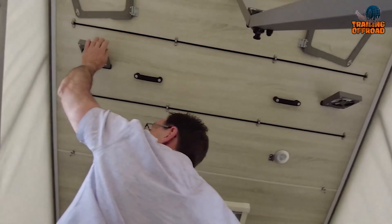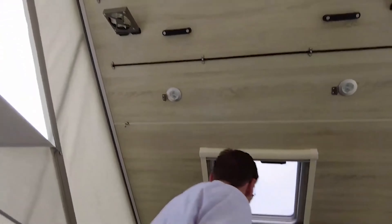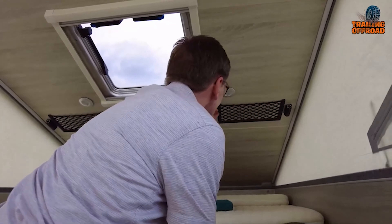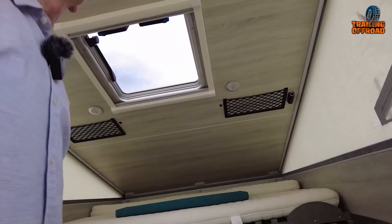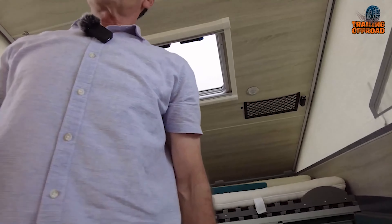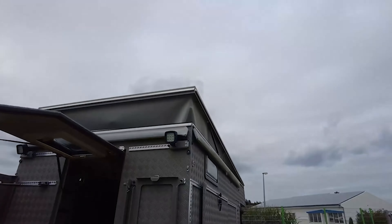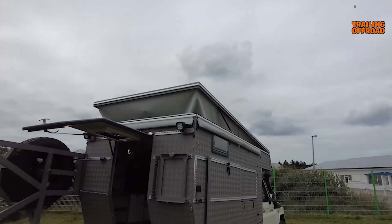On the exterior, Sites S4 windows, scratch-resistant HPL laminate panels, and closed-cell polyethylene insulation provide protection and comfort. The vehicle is prepped for awnings, and features like folding roofs, mosquito nets, and aluminum storage solutions make it a top-tier choice for remote stays.